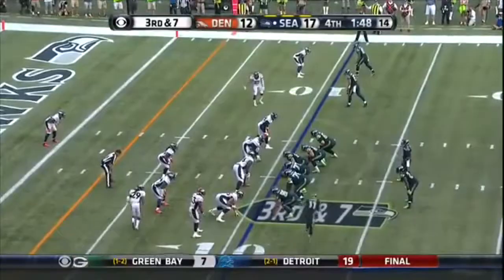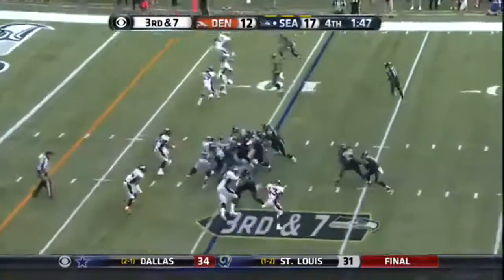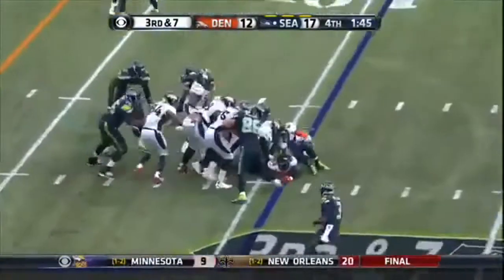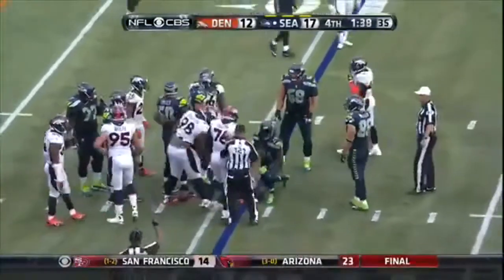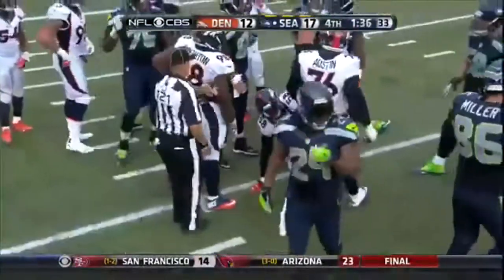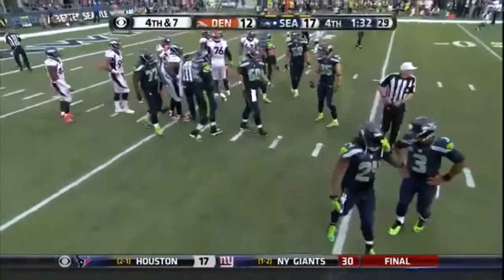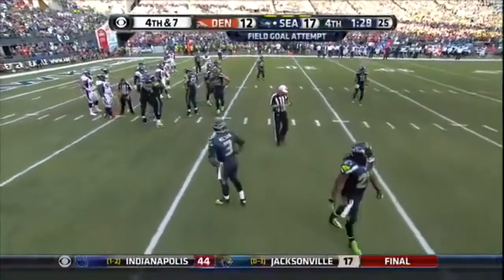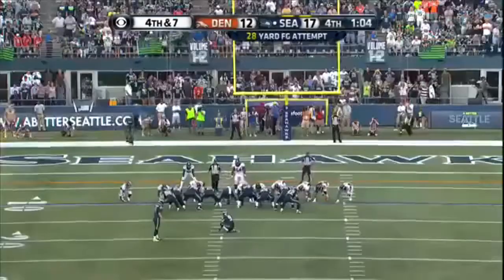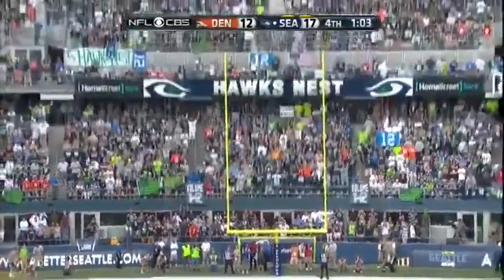They run it with Lynch and he's stopped right away — Ward coming up. Hauschka, after all that practice in the last break, is going to get a chance to come out here and add three more. He's going to get a shot. Well — Hauschka's kick is good.